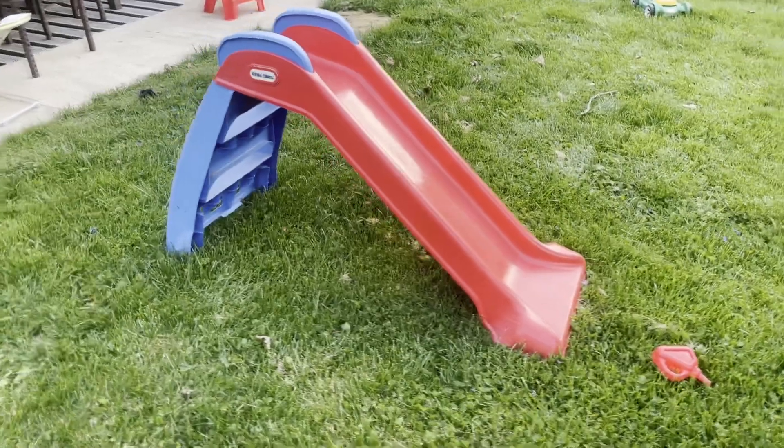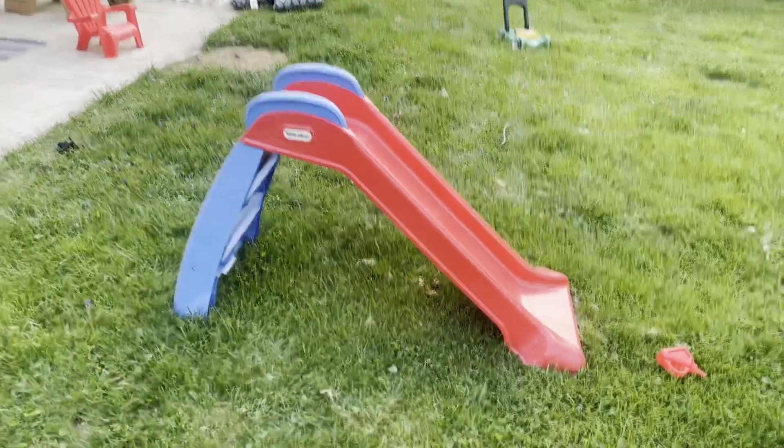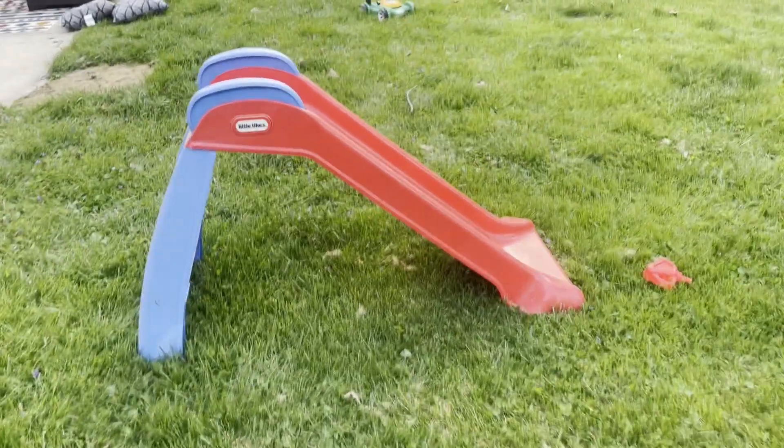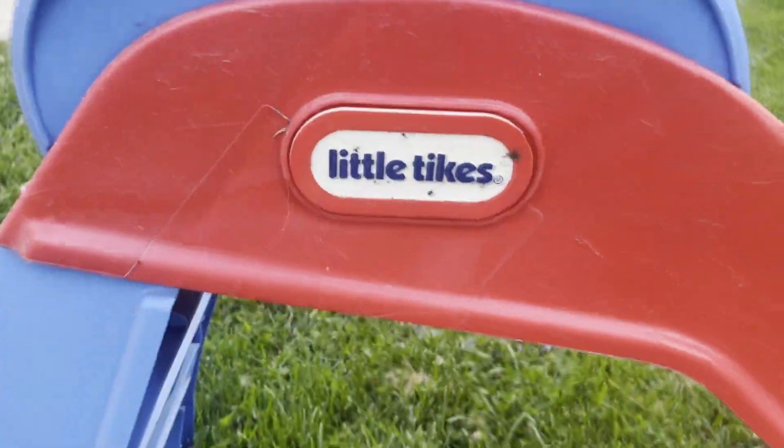My nephew loves this thing. He might be a little bit too big for it now, but I remember he used to always go up and down this slide. That's why even now it's still back here even though he is a little bit too big — he still doesn't want to let it go.